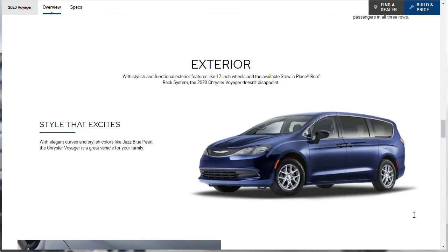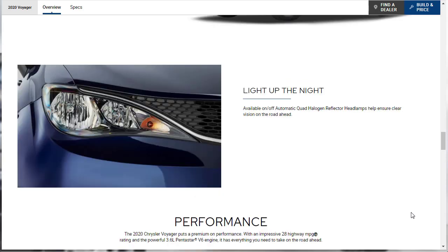Let's look at the exterior features for the 2020 Chrysler Voyager. It has 17-inch wheels and an available stow-in-place roof rack system. They call it 'style that excites,' though I'd say the style is just okay — it's really just a Pacifica at the end of the day. On the LX you also get available on/off automatic quad halogen reflector headlamps, which is another reason to get the LX over the base L.